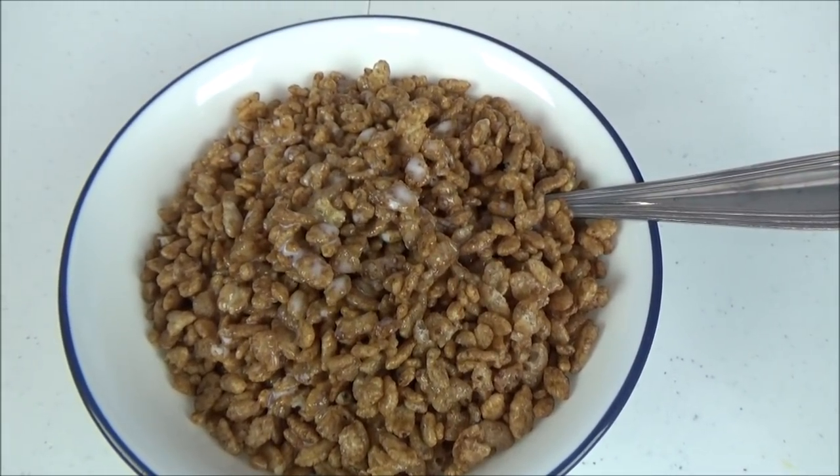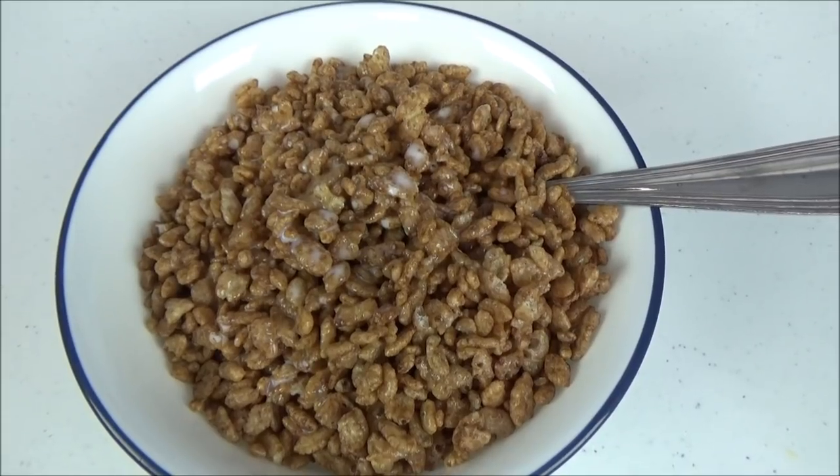Hear that? Granny's gonna take a big giant bite of these Cocoa Krispies and see what she thinks. Oh my goodness, oh my goodness — hey, that's pretty chocolatey and yummy!